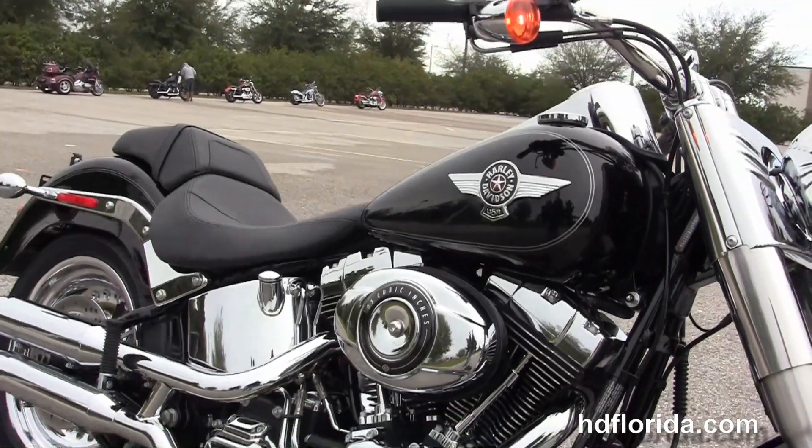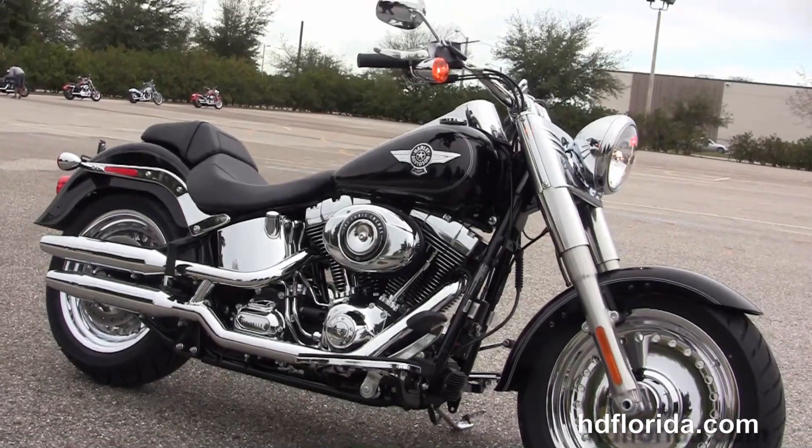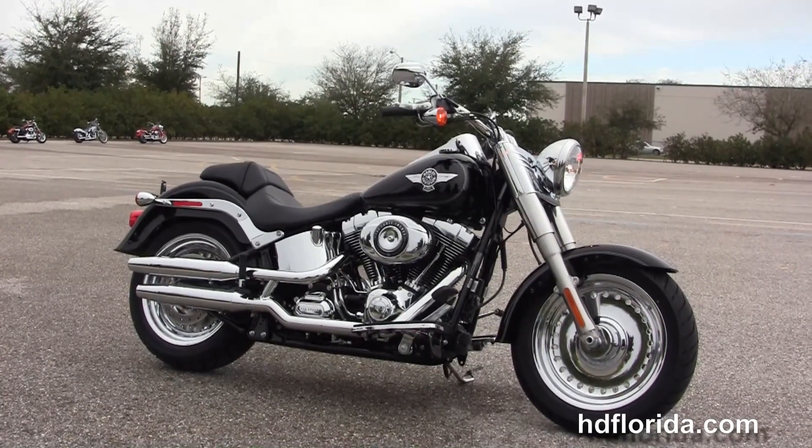Here at the world famous Harley-Davidson of Brandon, all the bikes are fully serviced and safety inspected. We take anything on trade — import motorcycles, cars, campers, trailers, boats, RVs, ATVs — you name it, we take it, as long as we don't have to feed it.